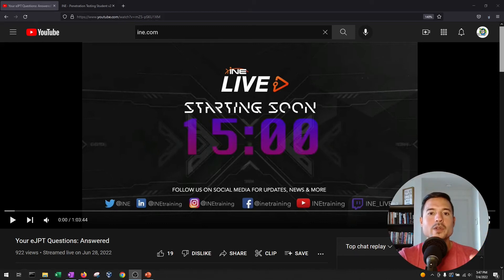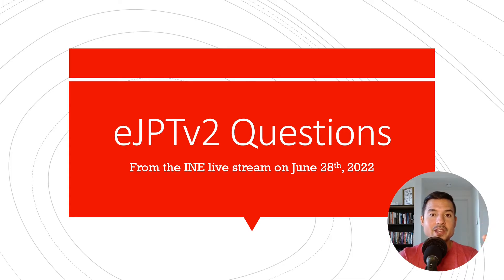What's up guys? Today we're going to talk about the live stream that INE held last week on the 28th, which you can see here on my screen, talking about and answering some questions that people have about the new eJPT exam that is coming out. The INE video is an hour long, so I sat down, watched the whole thing, and took notes on the key things we need to know, summarized here.